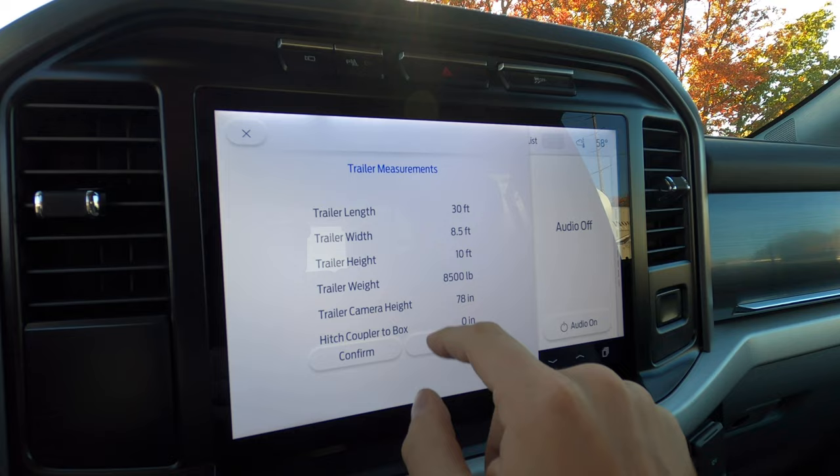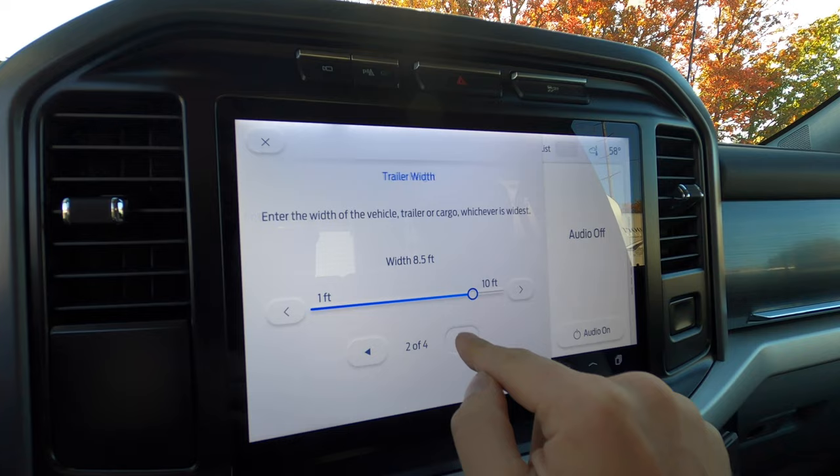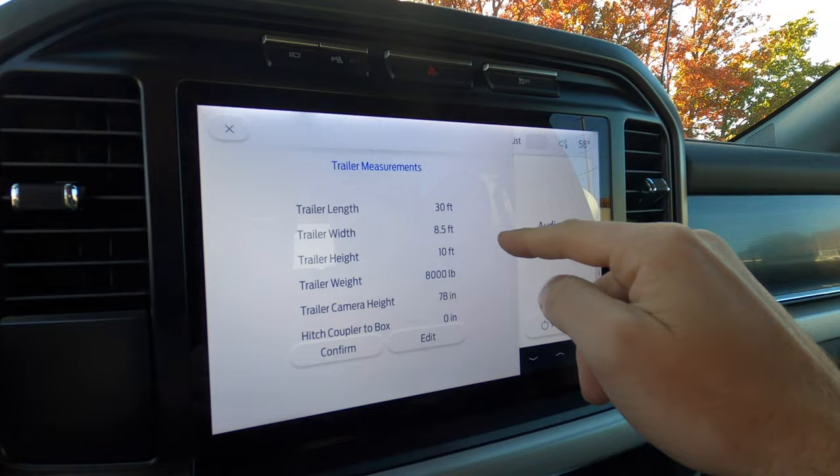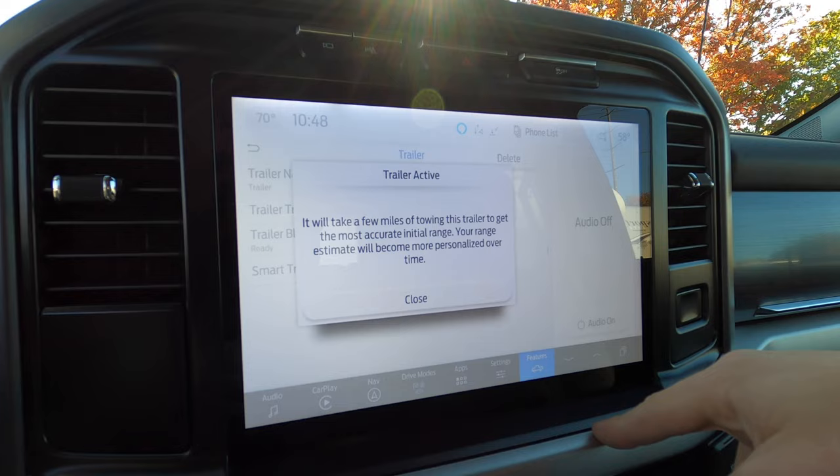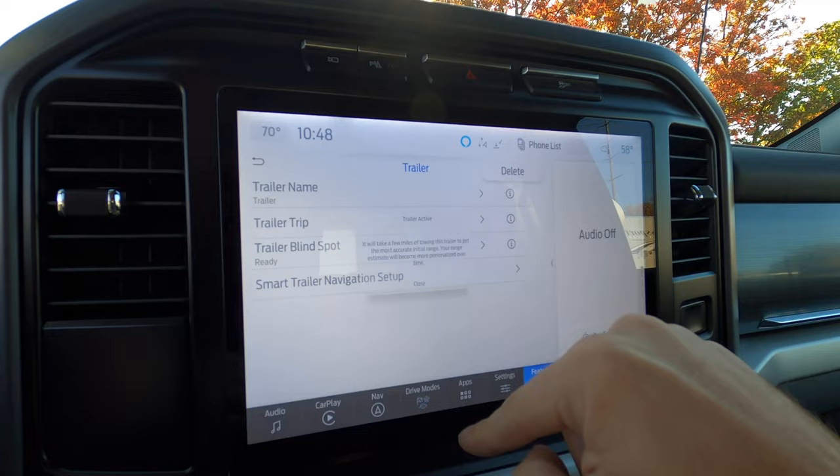We don't have the full 8,500 pounds loaded, so I'm changing the trailer weight to about 8,000 pounds. So: 30 feet ball to tail lights, 8.5 feet wide, about 10 feet tall, 8,000 pounds — hit confirm. It says it will take a few miles of towing to get the most accurate range estimate. Smart trailer navigation is now set up.